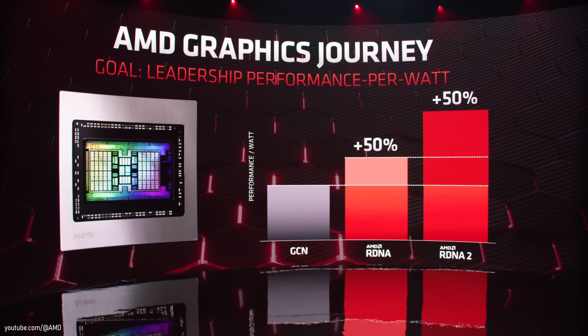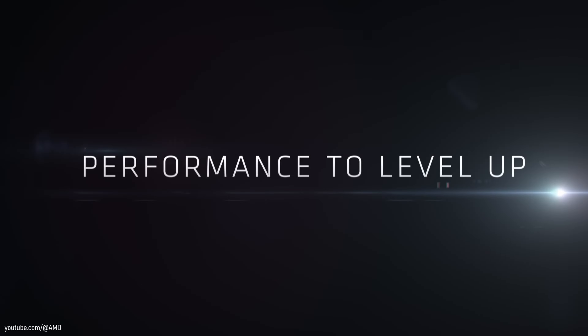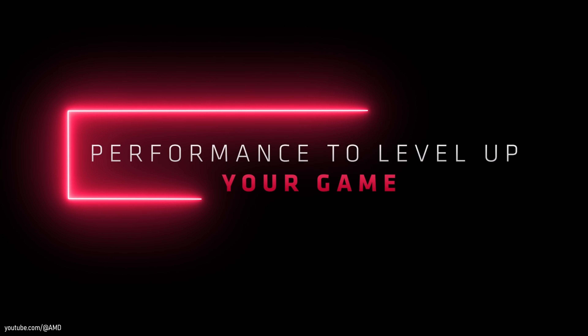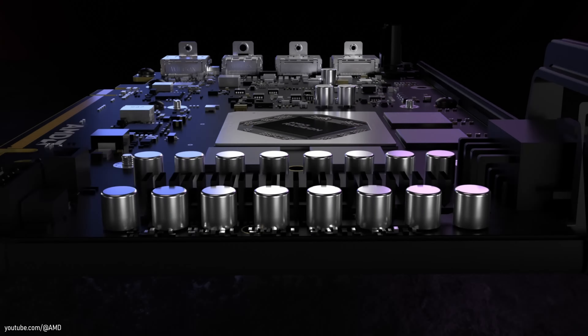Hi guys, welcome back. As promised in my RTX 3060 test, today we are taking a closer look at the Radeon RX 6600 XT. On paper, the big power efficiency improvements and access to new features such as the Infinity Cache and Ray Tracing align with the promise made by Team Red for the ultimate 1080p gaming experience.